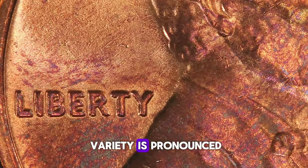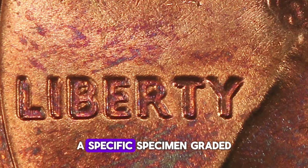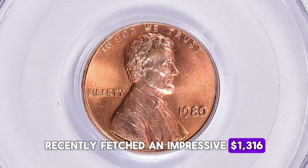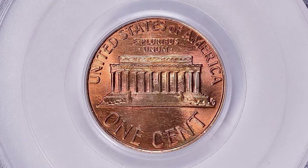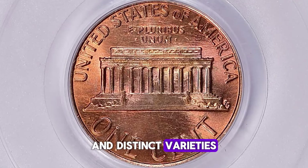The doubling in this variety is pronounced enough to be visible to the naked eye. A specific specimen graded as Mint State 65 Red by PCGS recently fetched an impressive $1,316.25 at a Great Collections auction, including the buyer's fee. This highlights the considerable value that collectors place on these rare and distinct varieties.